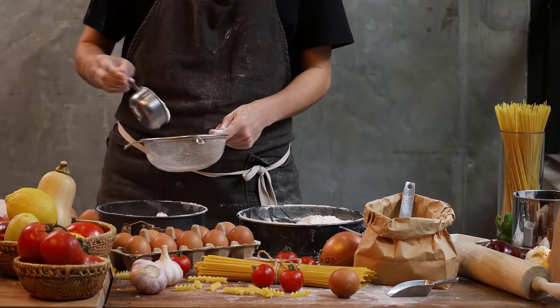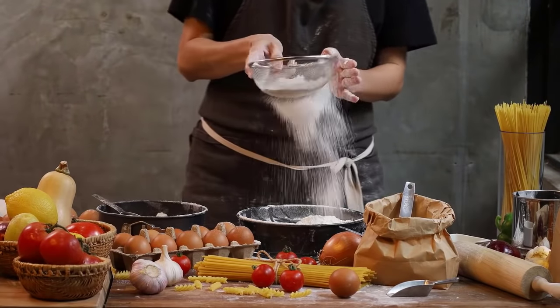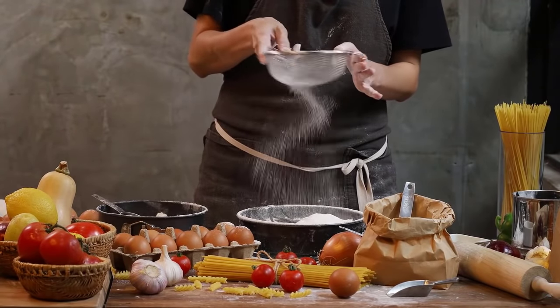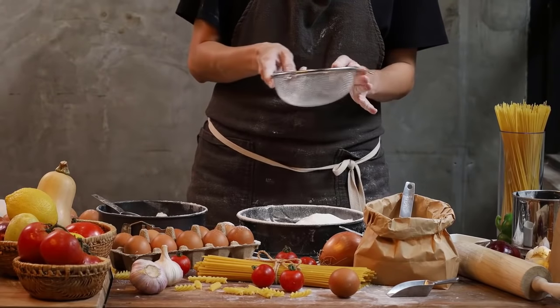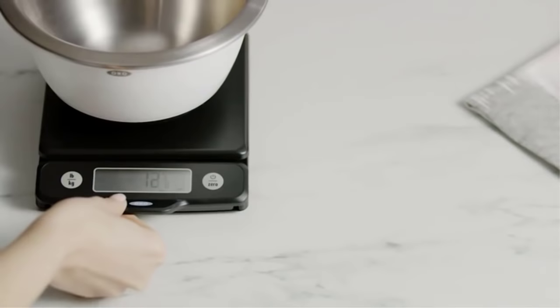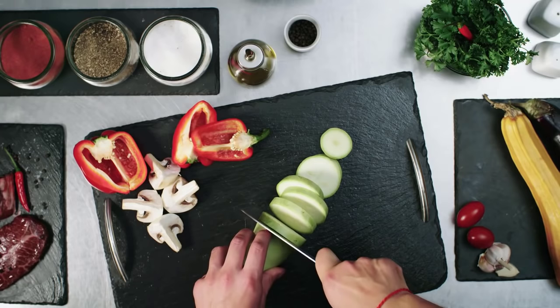Whether you're brewing coffee, cooking, or baking, a kitchen scale is a bare essential. It captures the precise measurements to provide you the exact quantity you're aiming for. During the rush hour of meal preparations, it can be a hassle trying to measure out ingredients, even more so when following a recipe.